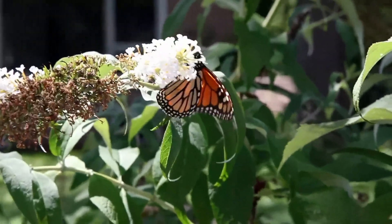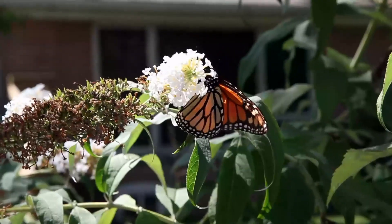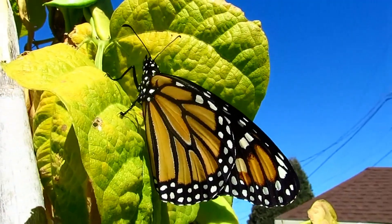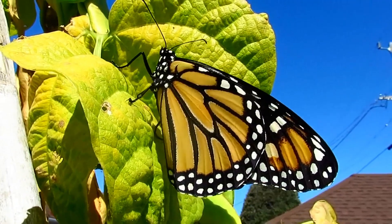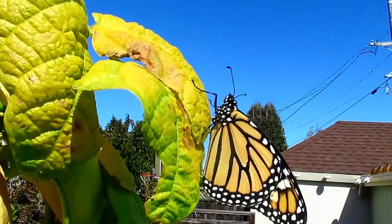Butterflies classified in the same family as monarchs are also known as brush-footed butterflies and four-footed butterflies. They get the name brush-footed for their hairy forefeet, and four-footed because they only have two pairs of walking legs.